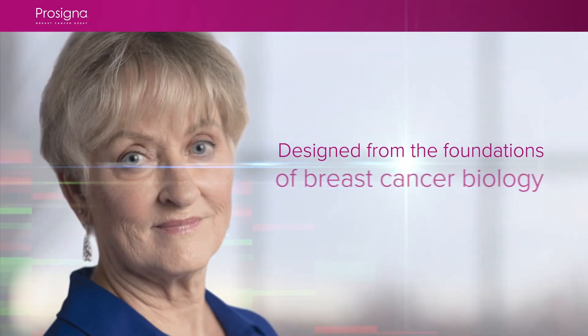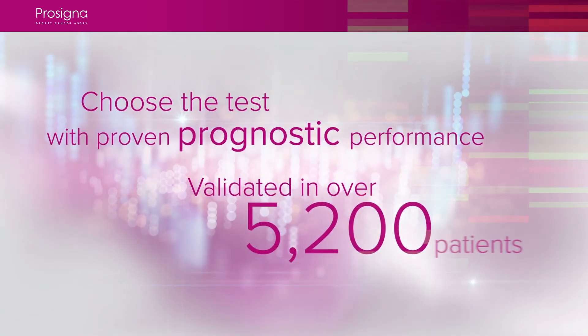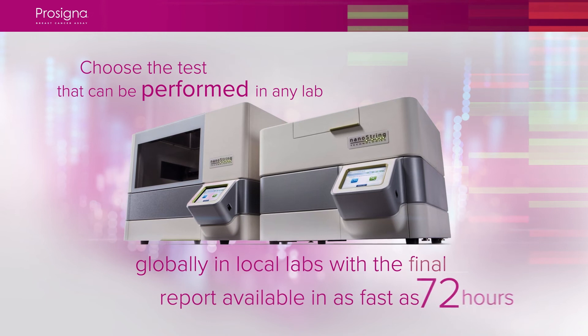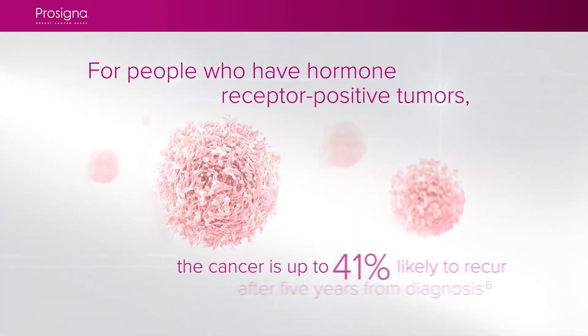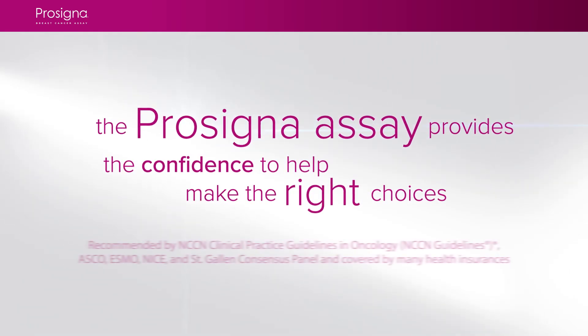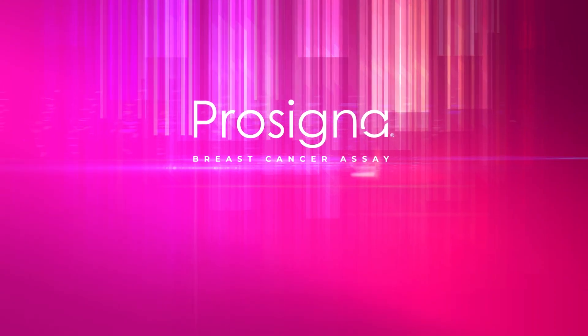Choose the test that gives a decade of confidence to your patients. Choose the test with proven prognostic performance that gives the most information about a woman's cancer and the risk of distant recurrence. Choose the test that can be performed in local labs on the well-established platform, with a result in as soon as three days. Choose the best care by better informing treatment decisions that will affect the rest of her life. The ProCigna assay provides the confidence to help make the right choices for women to live their best life for as long as they can live it.